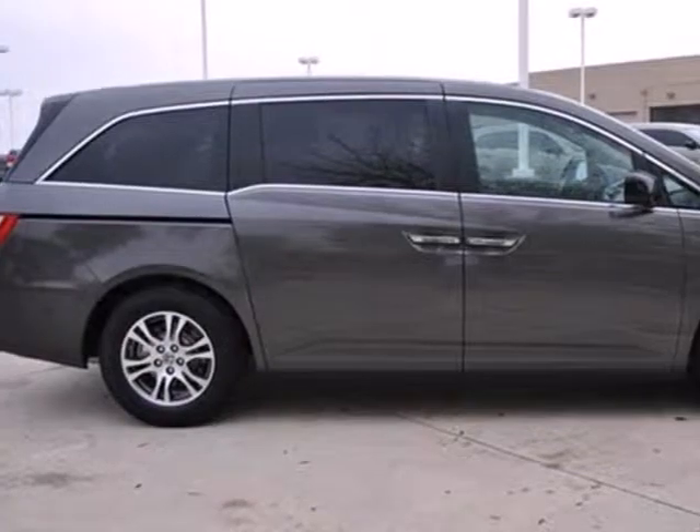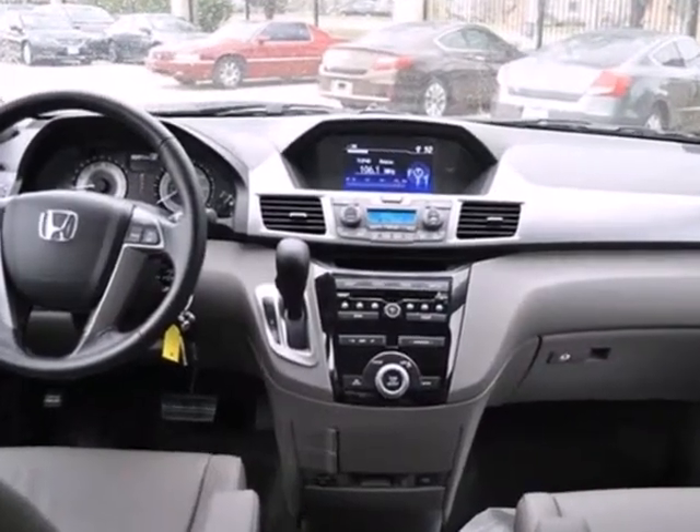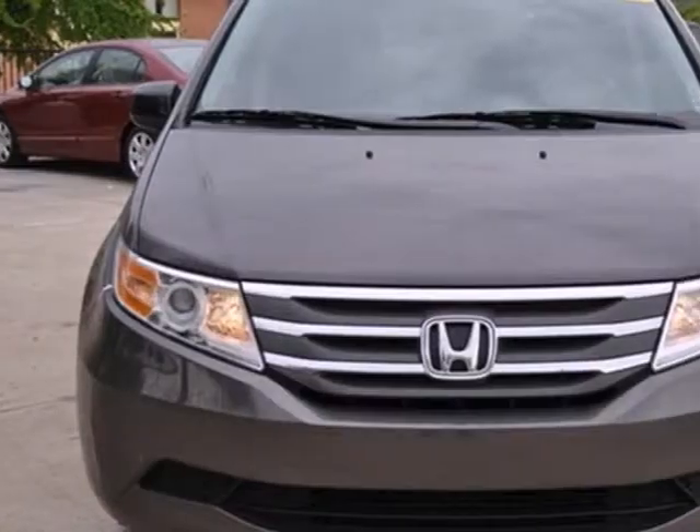Who wouldn't want to see everyone in their family smiling while they enjoy the great ride? For them, there's dual-zone air conditioning and front and rear beverage holders.